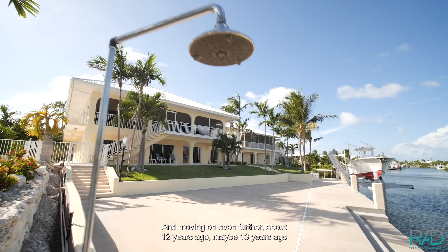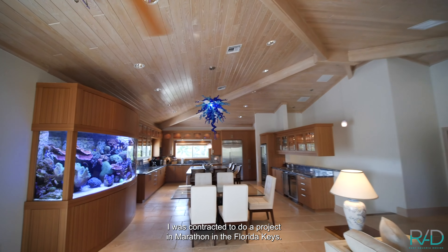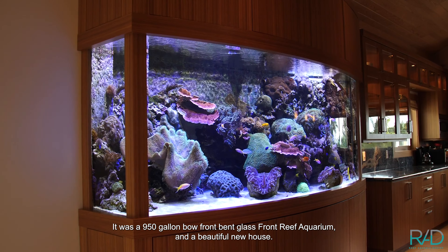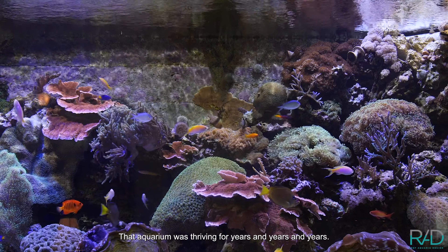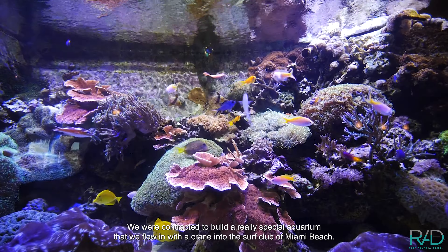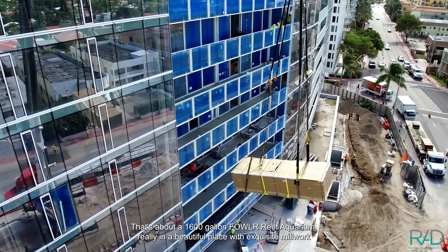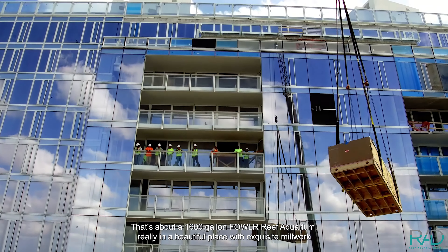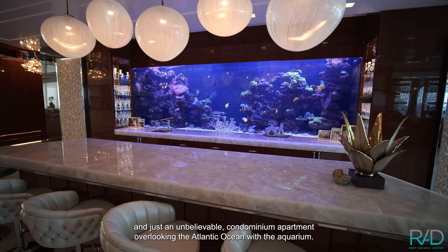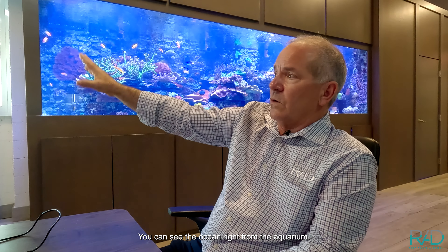About 12 or 13 years ago I was contracted to do a project in Marathon in the Florida Keys — a 950-gallon bow-front bent glass reef aquarium in a beautiful new house. That aquarium was thriving for years and years. We were also contracted to build a really special aquarium that we flew in with a crane into the Surf Club of Miami Beach — about a 1,600-gallon Fowler reef aquarium in a beautiful place with exquisite millwork and an unbelievable condominium apartment overlooking the Atlantic Ocean.